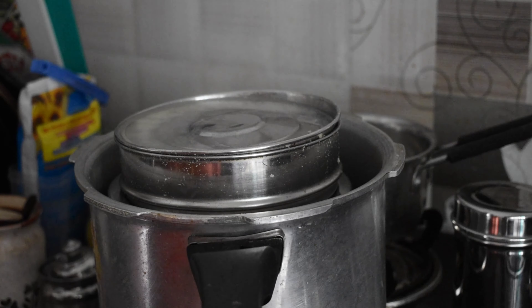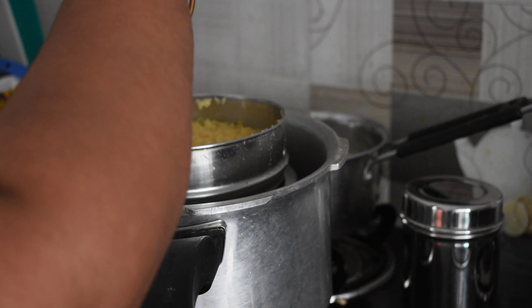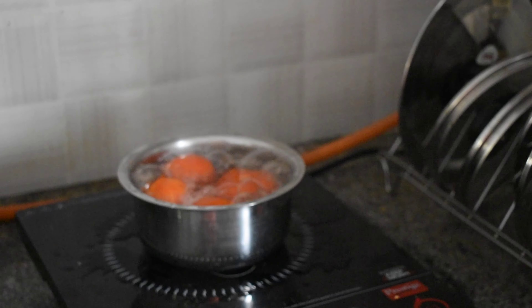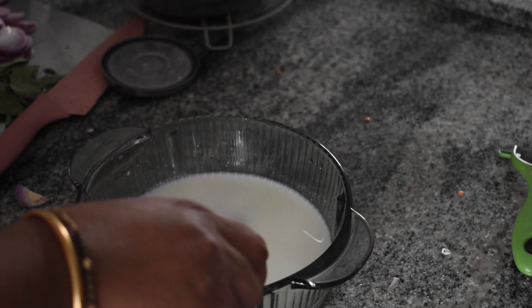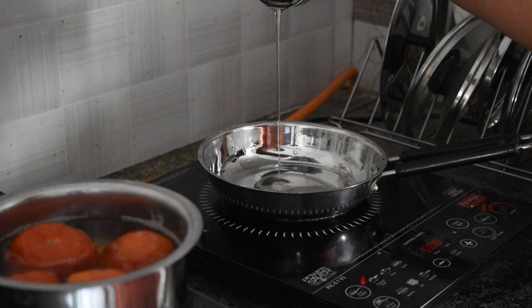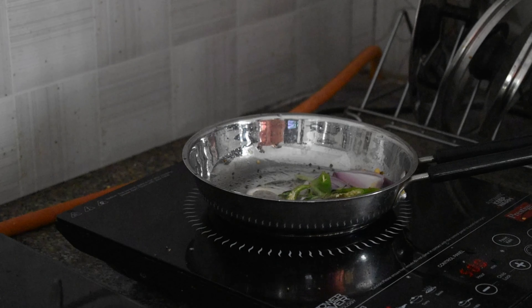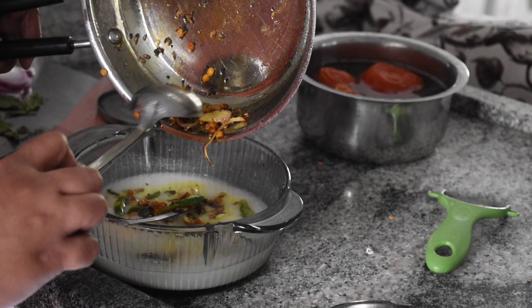By then, pressure got released from the cooker and dal is ready to be used for the tomato pappu. Parallelly, to make majjiga charu, add water to curd and make it a watery consistency. Now put tadka for majjiga charu and add it to the buttermilk. Make sure to use onion and garlic in the tadka to enhance the taste. Now one item from the menu is ready.